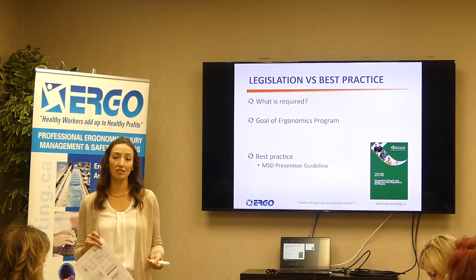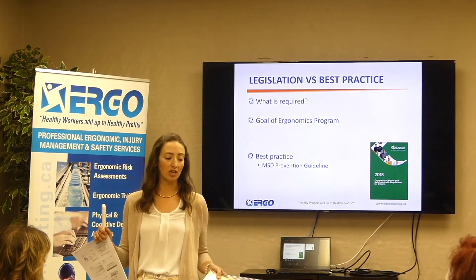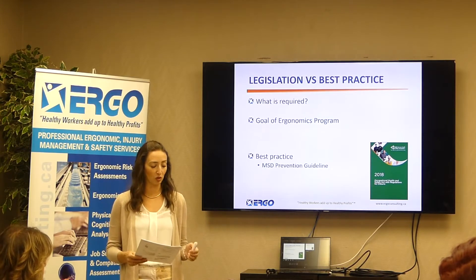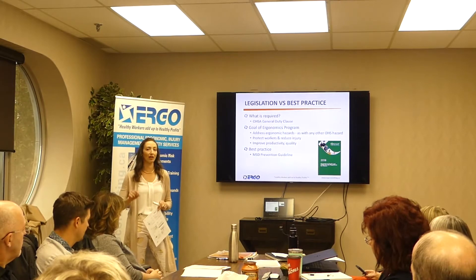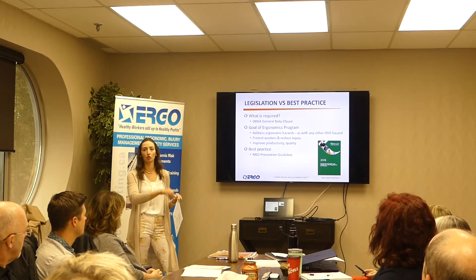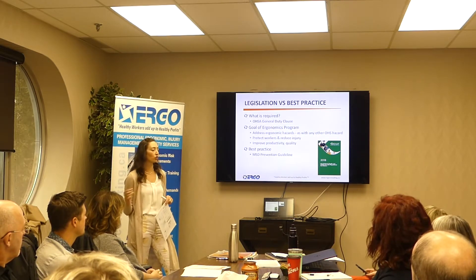We know there are best practices out there. The Ministry of Labour will sometimes quote gold standard best practices, and one they point to quite often are the MSD prevention guidelines. These were created in conjunction with the Ministry of Labour, WSIB, and Health and Safety Associations, so they're considered best practice standards. The goal is to ensure we're addressing ergonomic hazards in the same way we already address health and safety hazards — not a separate system, the same bucket, same path.